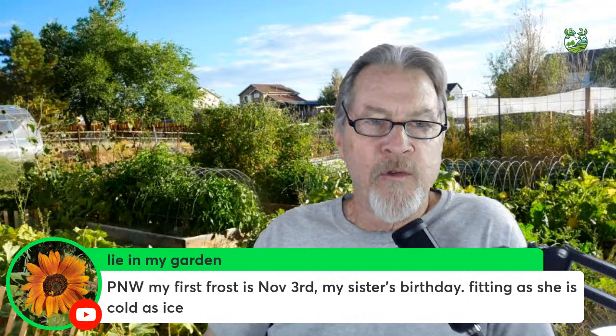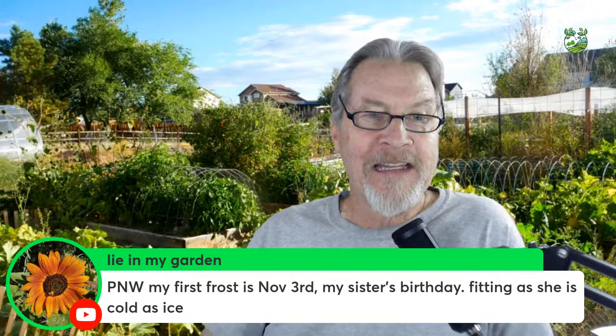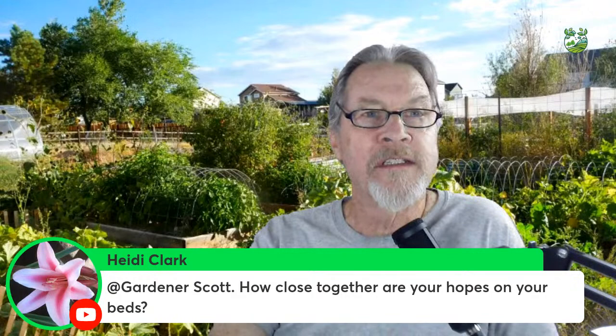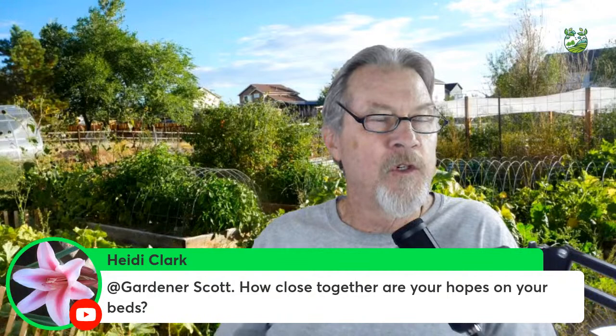For the Pacific Northwest, the first frost is November 3rd — helpful that you can remember that using a birthday. However you choose to remember the day, it's a good idea to at least know what that date is. Heidi's asking how close together the hoops are on the beds — I'll talk more about this, because this is actually my garden.